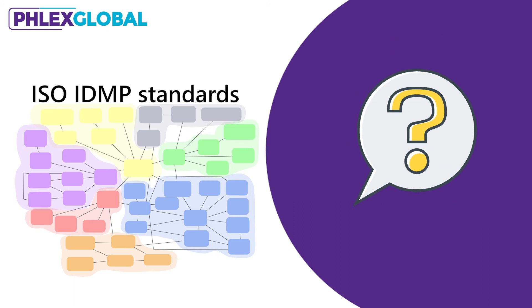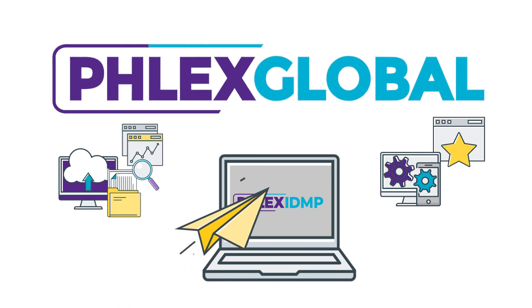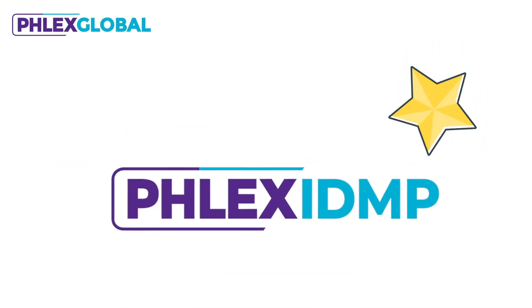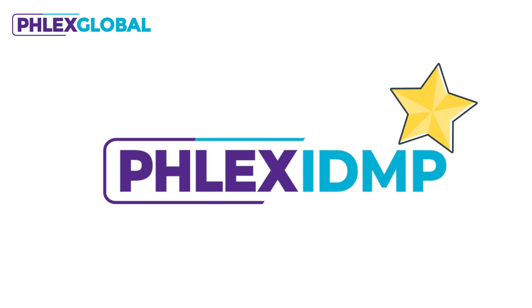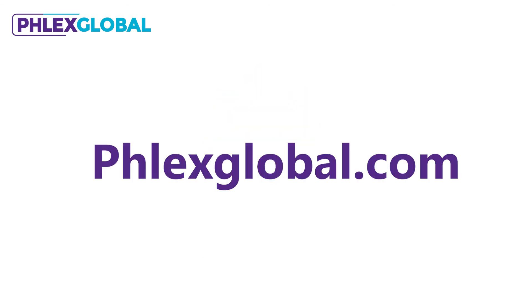Wondering how to make the leap to IDMP? Flex Global is supporting leading pharmaceutical companies with advanced IDMP software and specialized AI tools for mapping and data mining. Contact Flex Global today to simplify your journey from XEVMPD to IDMP.